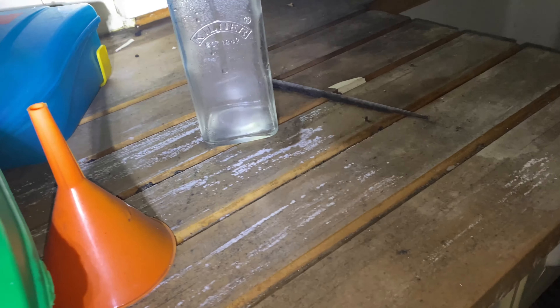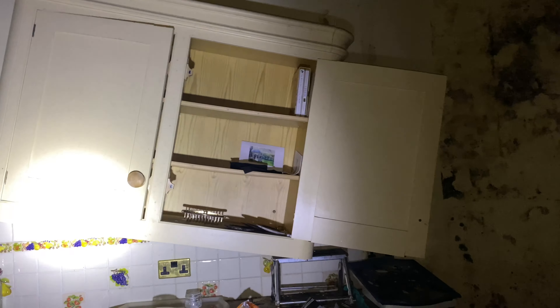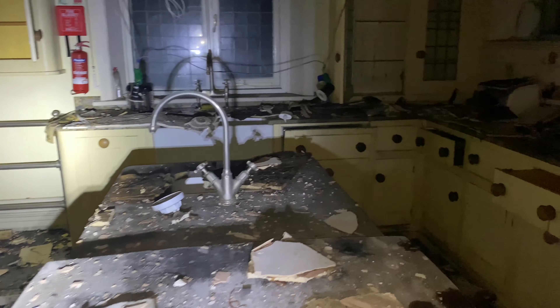First aid box — still full. It's not damaged at all. Little kitchen — look at this guys.